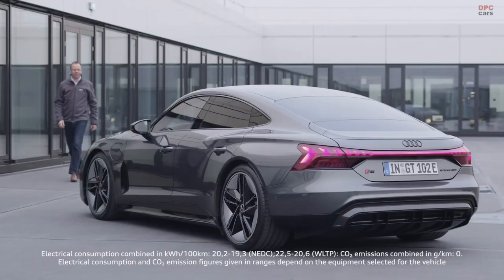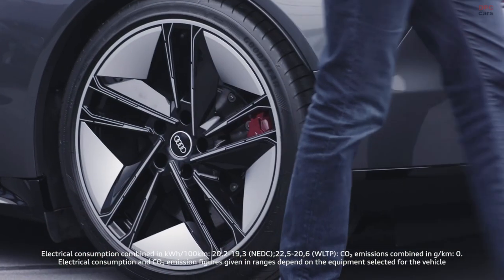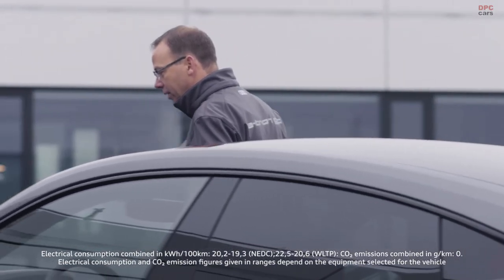We come from project management — we determined the function and positioning of the vehicle. We come from the technology side and bring all the components to fulfill this function. And then of course there is also the design side, with corresponding ideas of what such a vehicle could look like. After this, we have to work together very intensively.